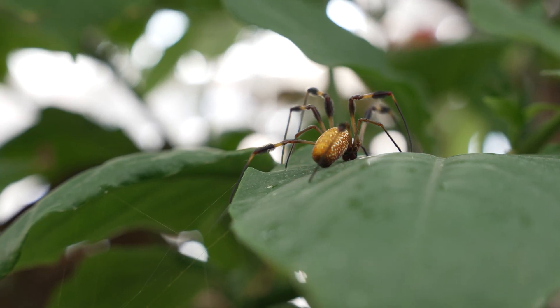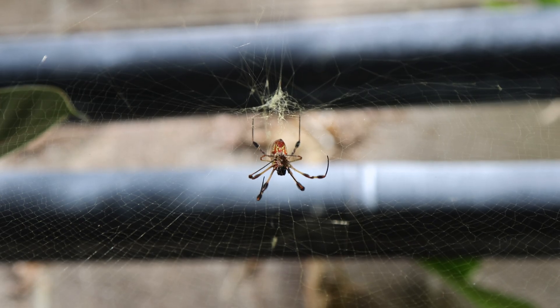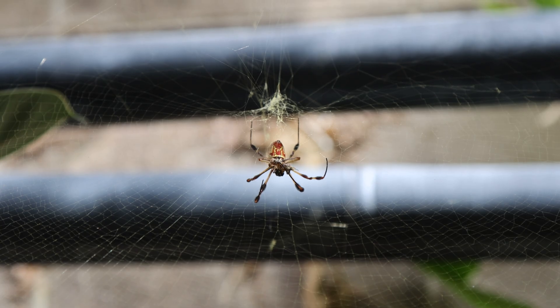Some orb-weaving spiders, like this golden orb weaver, produce webs that shine with a golden color in the sunlight. This hue provides UV protection that prevents the web from breaking down, allowing them to create longer-lasting, more permanent webs.